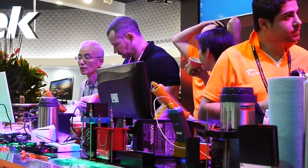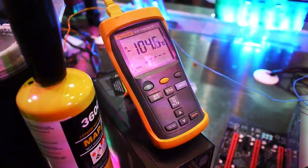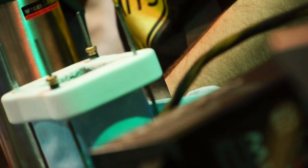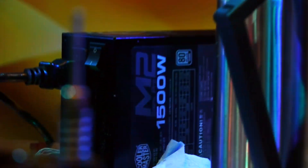OPP stands for Overpower Protection — that's another safety feature that is still there to make sure the power supply doesn't blow up or damage your hardware. That's the absolute max limit, and it's around 2150 watts for the 1500 watt M2. So that's a really, really high limit and you'll probably never reach that.